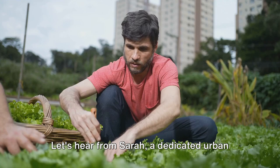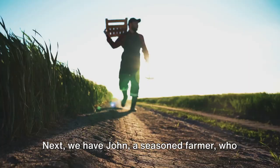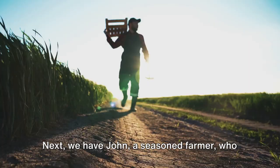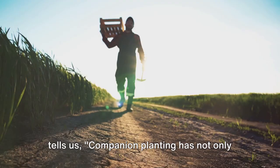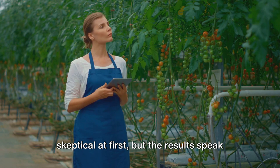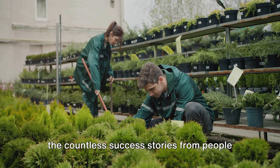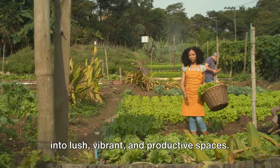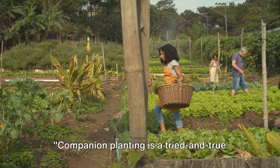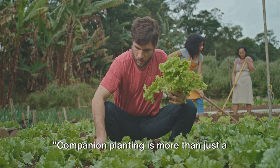Don't just take our word for it — hear from real gardeners who've seen the benefits firsthand. Sarah, a dedicated urban gardener, shares: 'I was constantly battling pests in my small city plot. But once I started companion planting, my garden flourished. It's like I unlocked a secret weapon.' John, a seasoned farmer, tells us: 'Companion planting has not only improved my crop yield, but it's also enhanced the overall health of my soil. It's a win-win.' And Lisa, a first-time gardener, says: 'I was skeptical at first, but the results speak for themselves. My tomatoes have never been this juicy and pest-free.' These success stories are testament to the incredible benefits of companion planting — a tried-and-true method that gardeners around the world swear by.